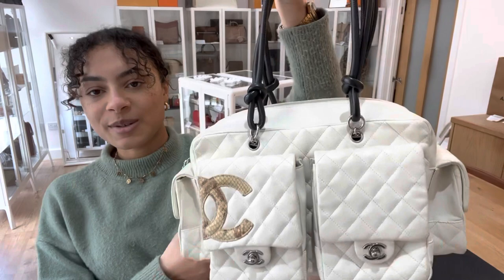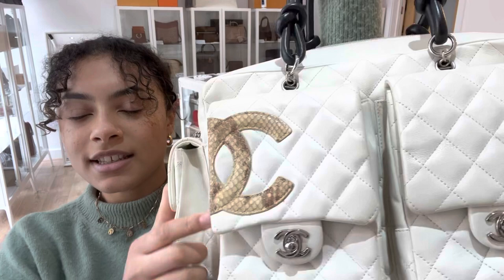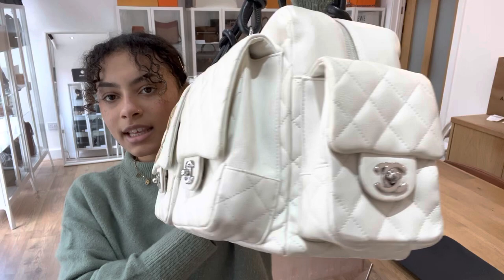I'll talk you through the features. We've got these double top handles in black leather, and the main bag is this gorgeous cream quilted leather. You can see we've got the CC logo on there and that python leather too, which is really cool. There's one flat pocket at the back and then four more exterior pockets, each with a CC turn lock clasp and a flat closure as well.